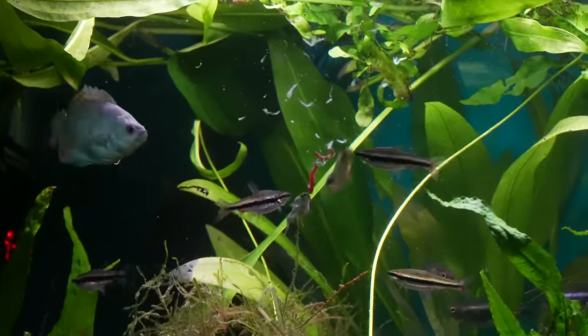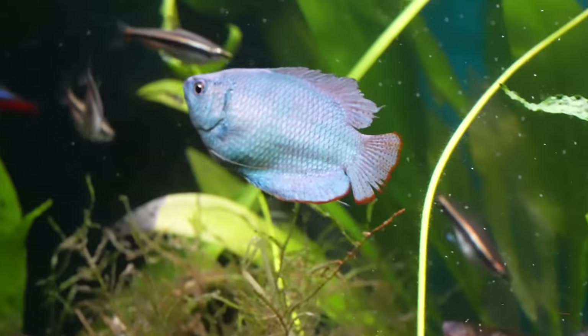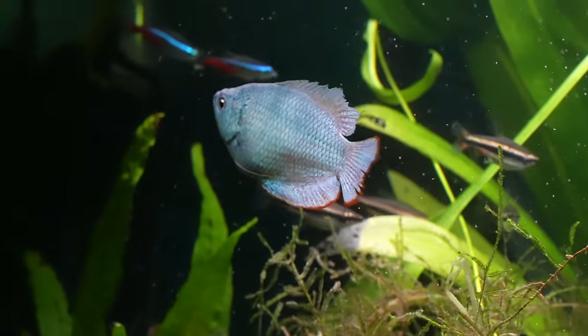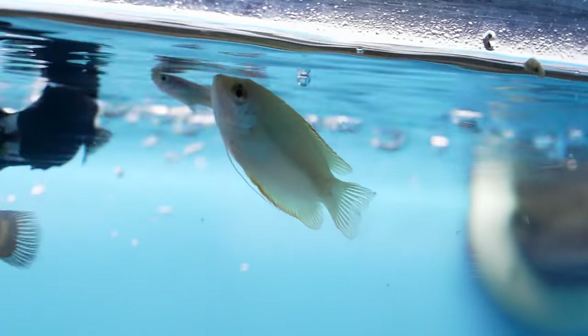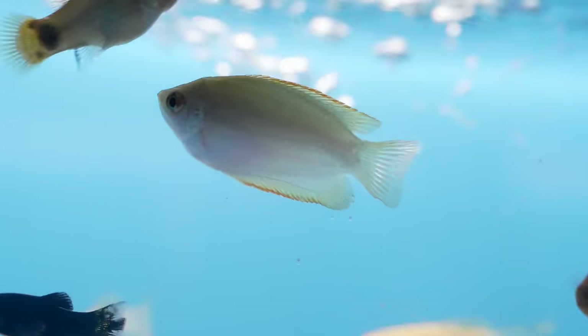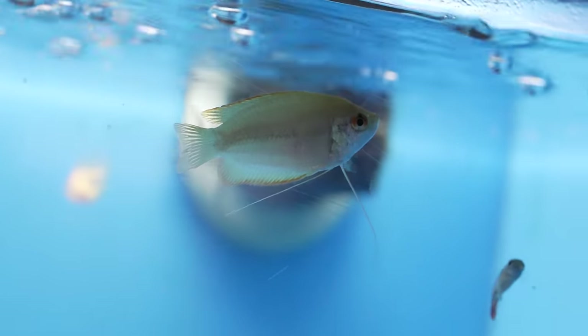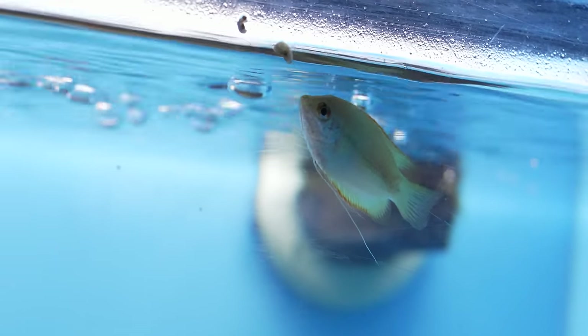Dwarf gouramis are not necessarily the best community fish — they're semi-aggressive like betta fish. In that case I'd recommend getting a female powder blue dwarf gourami. Females are generally harder to find because they're duller in color, but the female powder blue dwarf gourami is still really vivid in coloration, so it's a very fun fish I definitely recommend.